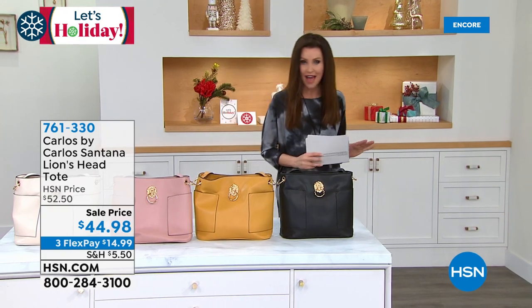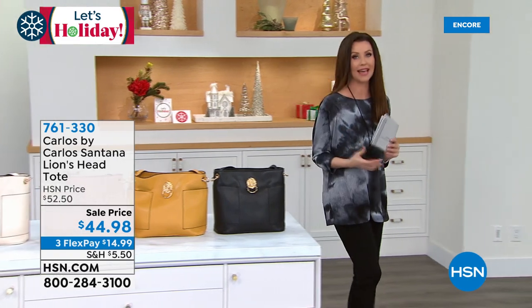$44.98 — that's the first and only time we've ever offered it at that price.